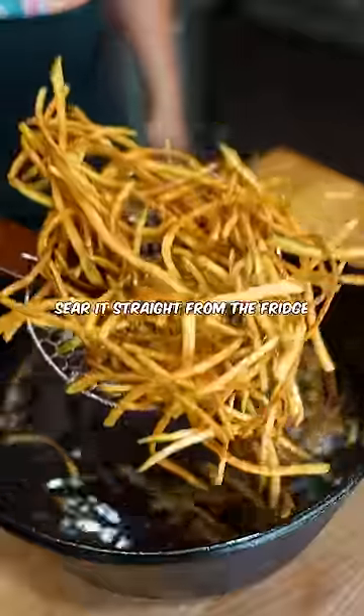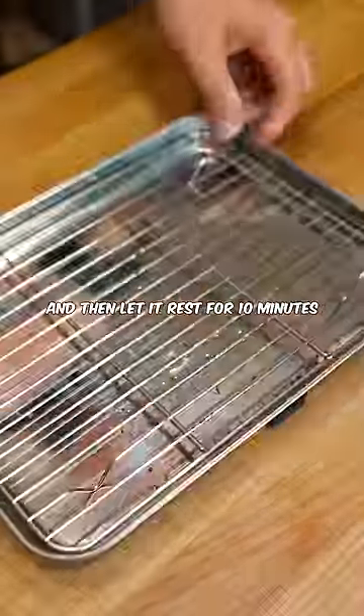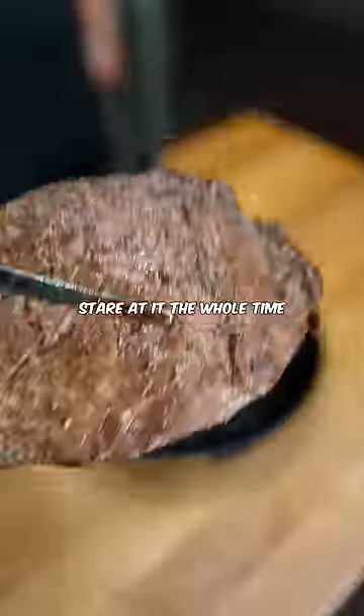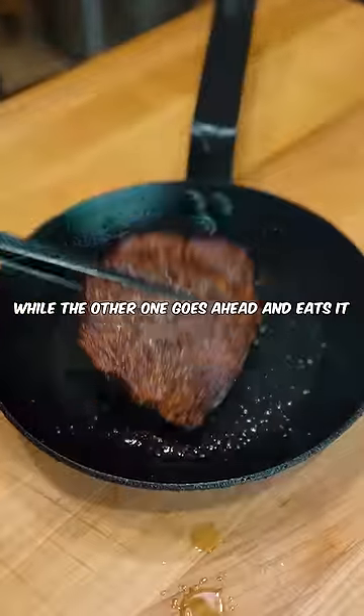Now, this is going to trigger some people, but sear it straight from the fridge in beef fat for 60 seconds on both sides, and then let it rest for 10 minutes. Stare at it the whole time — otherwise one of your dogs might distract you while the other one goes ahead and eats it. Hypothetically.